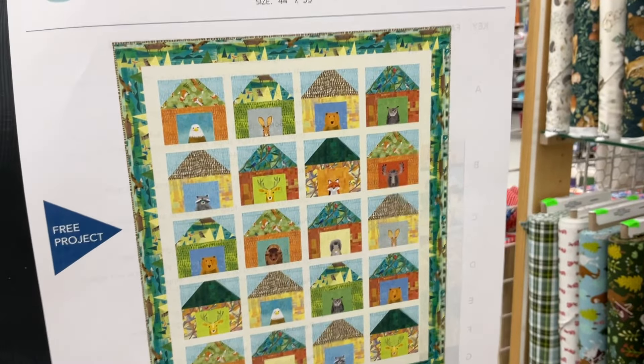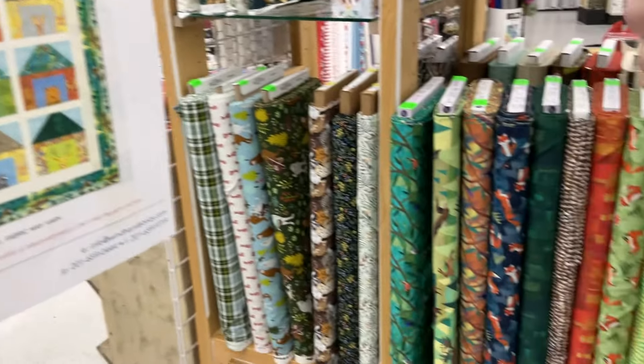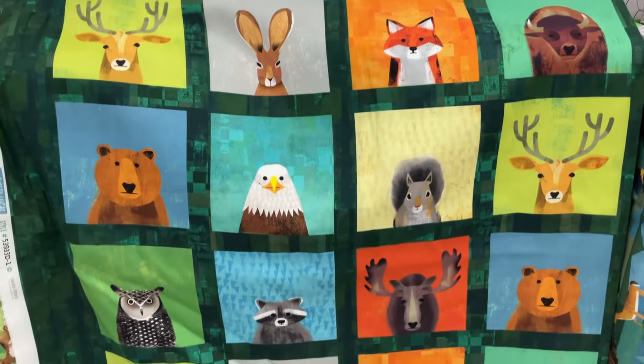All of these collections are in our online store, so if you're not watching us locally you can order online. Those animals are so adorable.